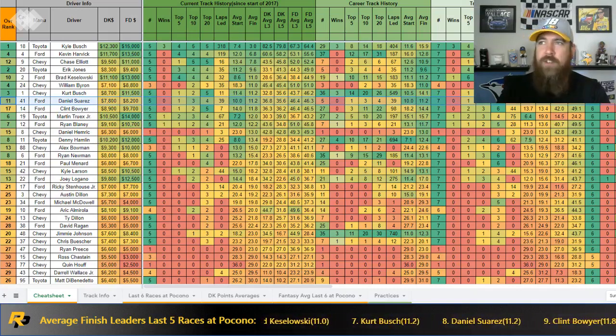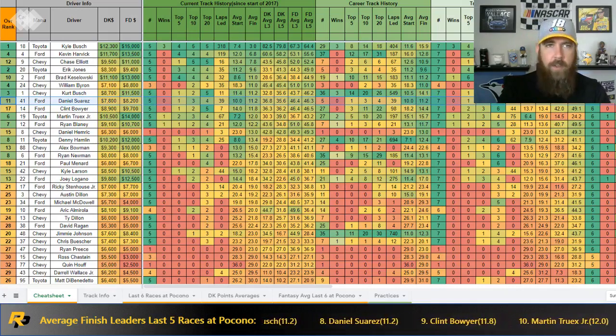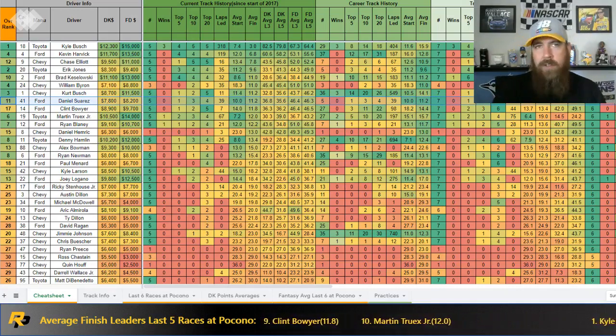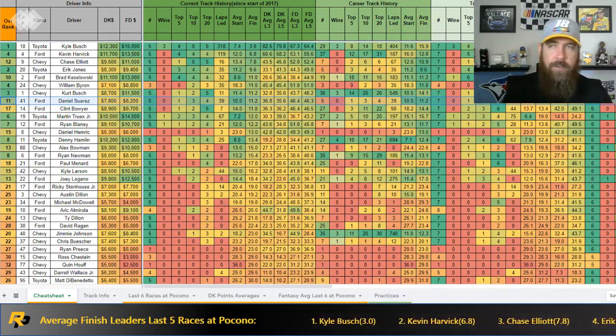Suarez is definitely a driver I'm looking at — he needs a win and is currently sitting 18th, tied with Jimmie, 17 points behind the bubble. It would be risky for him to not push hard; if he's starting top 10 with a strong car, his aim is probably to finish top 10 and get stage points in all three stages. I'll definitely be looking at him as a core driver this week.